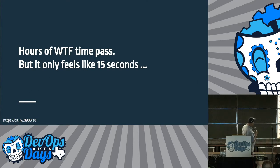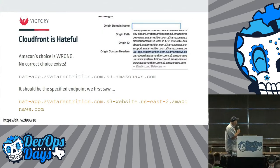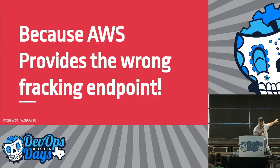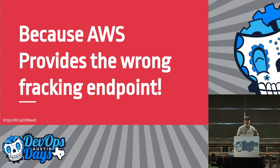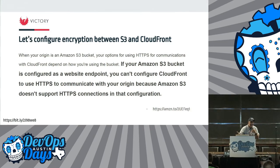CloudFront is a hateful beast. The Amazon choice is fucking wrong. Instead of the thing you pick, you need to use the canonical website endpoint. If you go and look at my slides later, what you'll find is if you're in US East 2 and you just pattern it after that, you're fucking wrong because it's a dash, not a dot — remember the first slide? Thanks, Amazon. So let's configure encryption between the S3 bucket and the cloud itself — because compliance. Turns out you just can't fucking do that. Isn't that great? Thanks, Amazon.